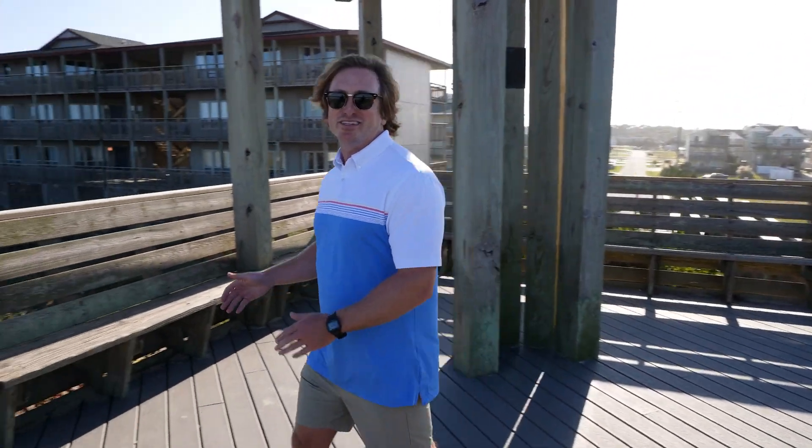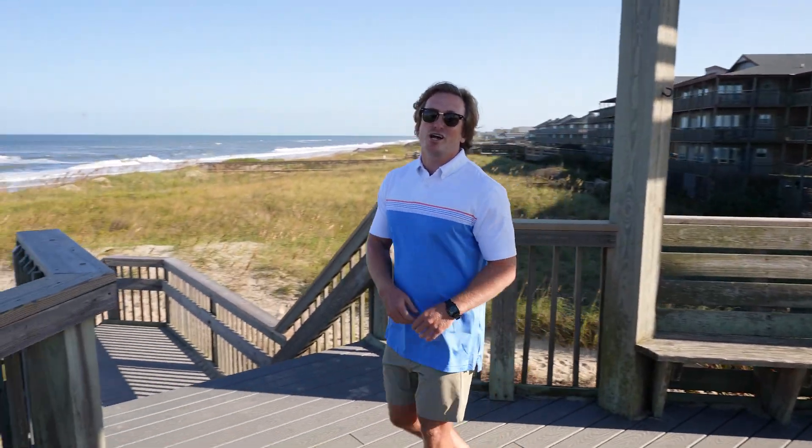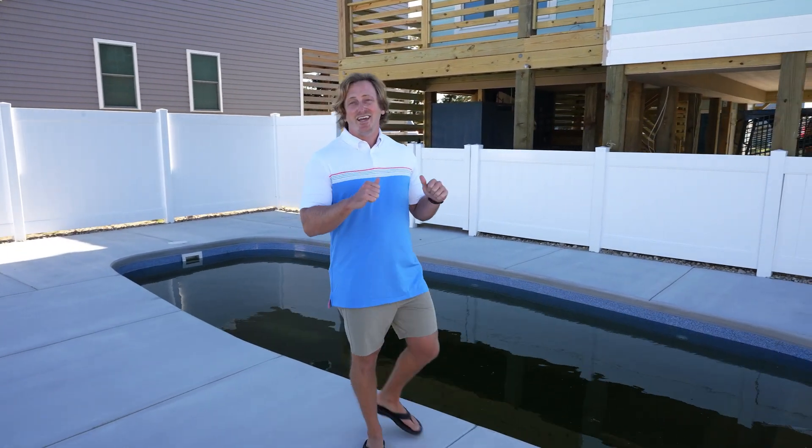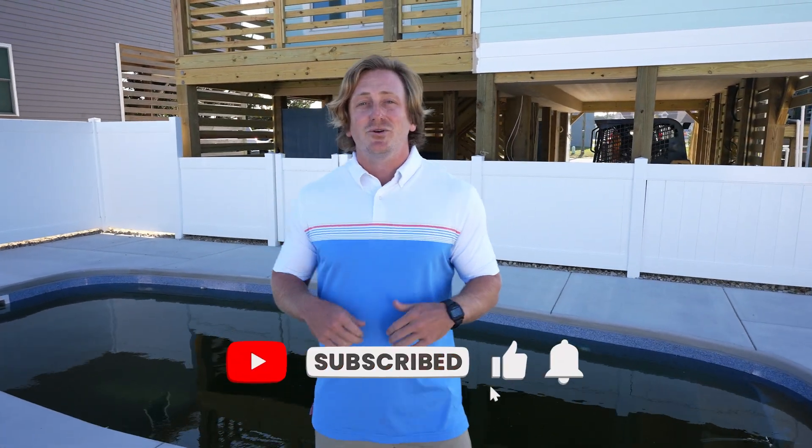Immerse yourself in the town of Kill Devil Hills with wonderful shops and the beach just steps away. Don't let this investment opportunity slip away — contact us today for your own private viewing, and don't forget to hit the like and subscribe button below.